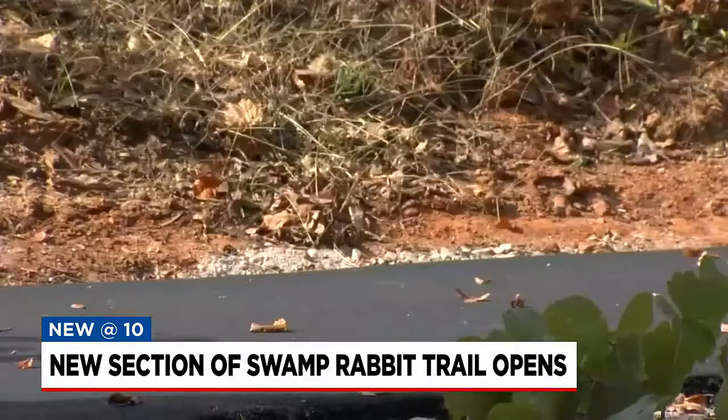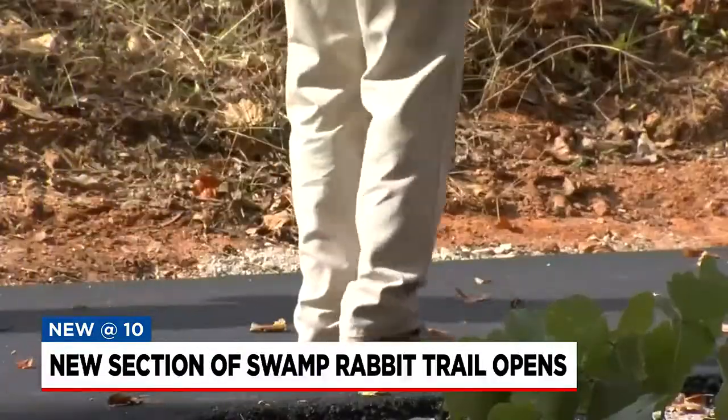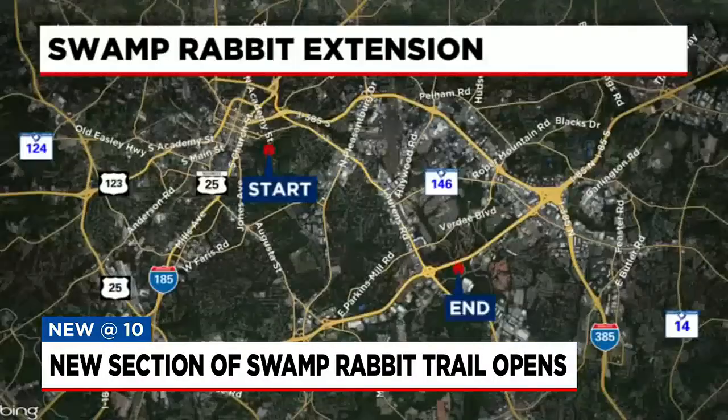Ty Houck with Greenville County Parks, Recreation, and Tourism says when construction wraps on the five-mile extension project, you'll be able to ride your bike from Cleveland Park in downtown Greenville to CUI Car near Millennium Drive and Verde Boulevard.